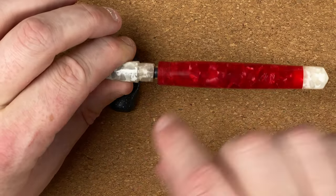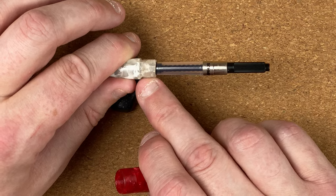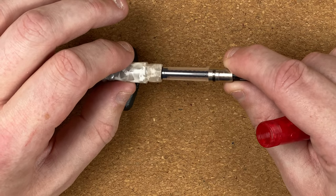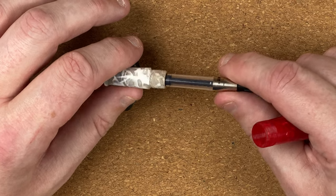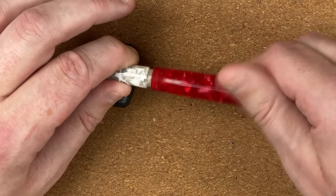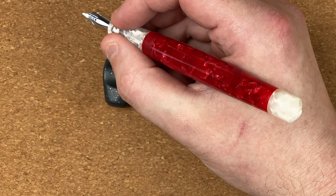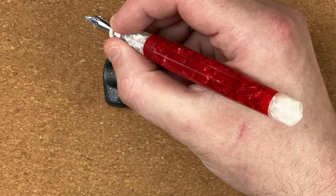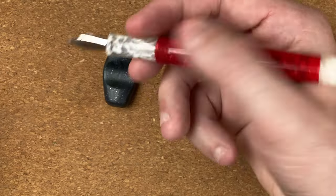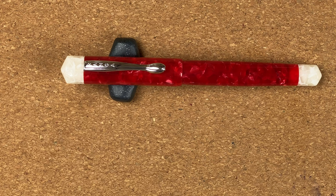If we unscrew the section there are a lot of threads. All the material is in that resin, so it's a pen I could potentially eyedropper — and it does come with an eyedropper — but I'm not going to. I'm going to carry on using the converter. It looks like a Schmidt converter — a standard converter. Even with my other Ranga I always use it with a converter. The pen feels actually quite nice in my hand. I'll have to write with it for a few days to know whether the section feels thin or not, but at the moment it feels quite nice.